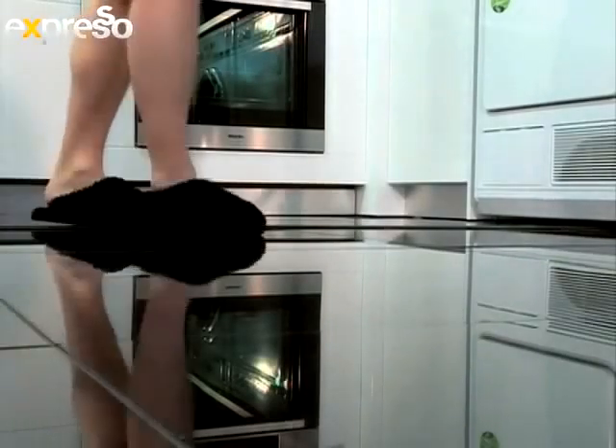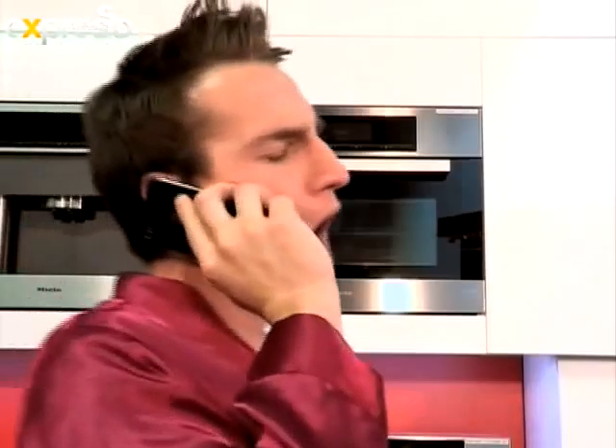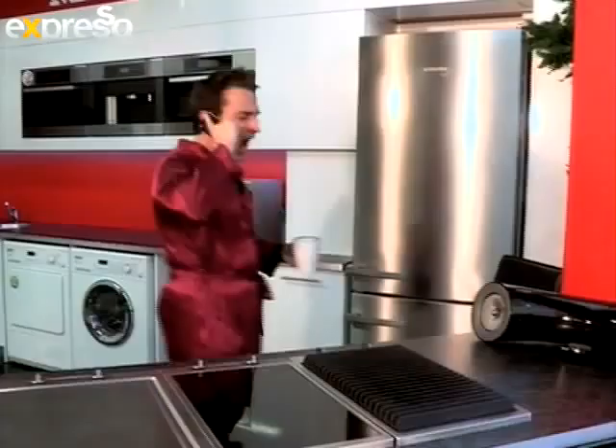Where would our Expresso gadget guru feel at home? Grant Hines loves surrounding himself with the latest technology to take him from morning to night.